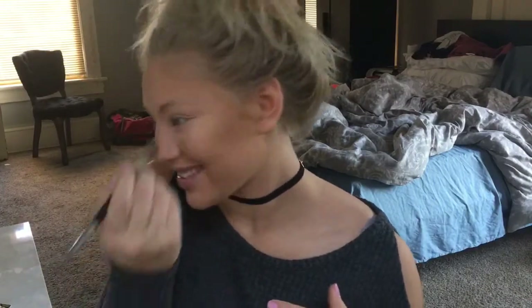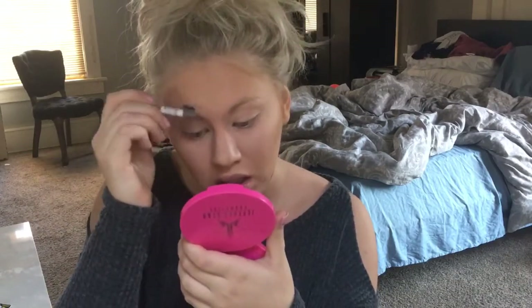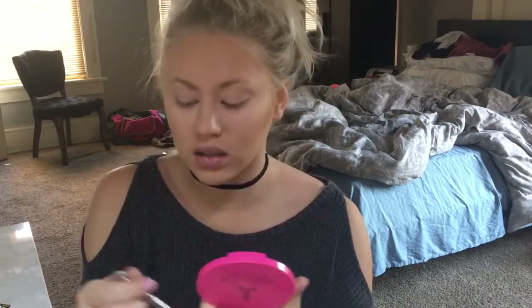Now that our face is warmed up a little bit and our nose is snatched, I'm just gonna fill in my brows. I always drop stuff! I'm just gonna fill in my brows with a little essence brow pencil — it's just a blonde shade. When I do my makeup daily, it's seriously nothing special at all.